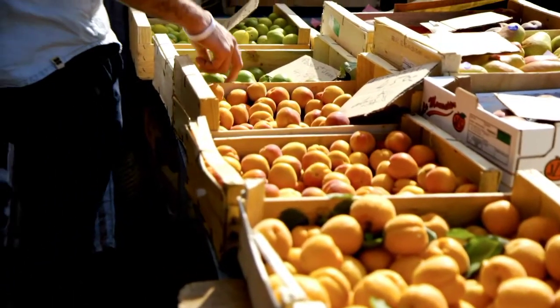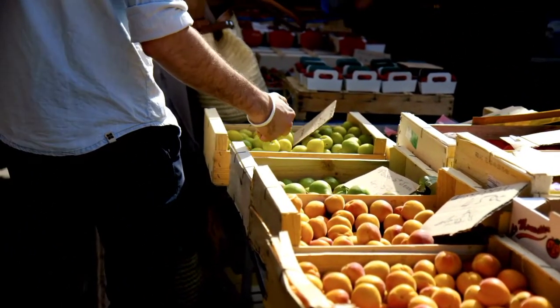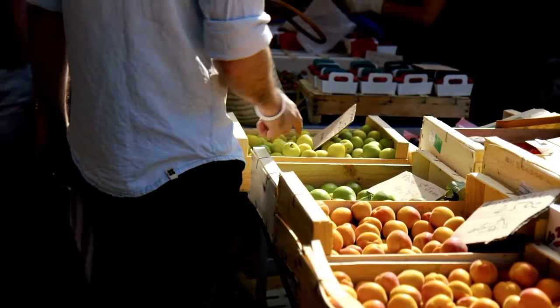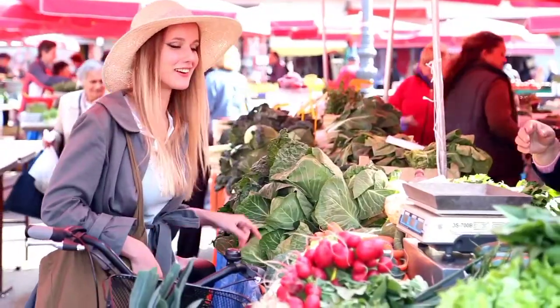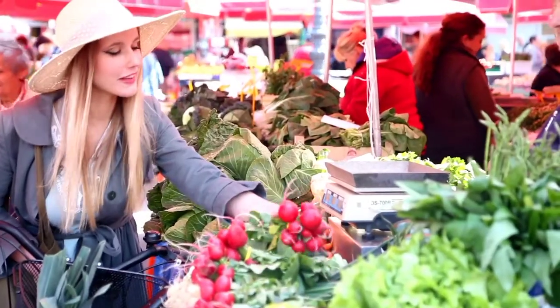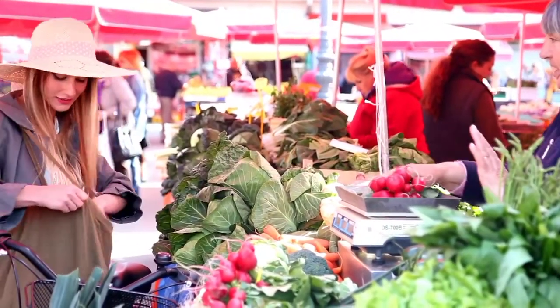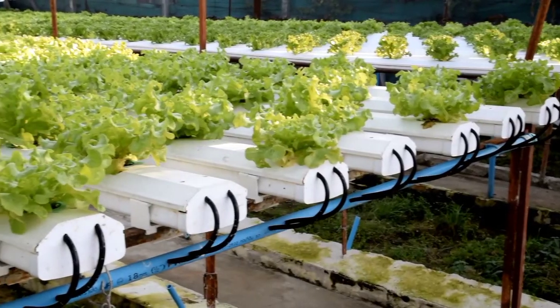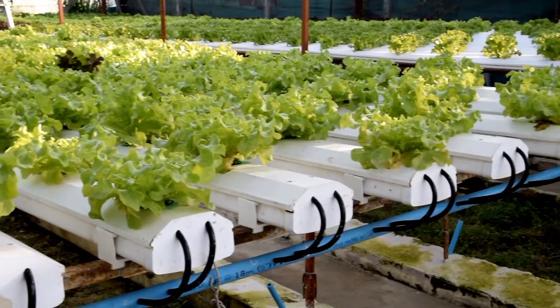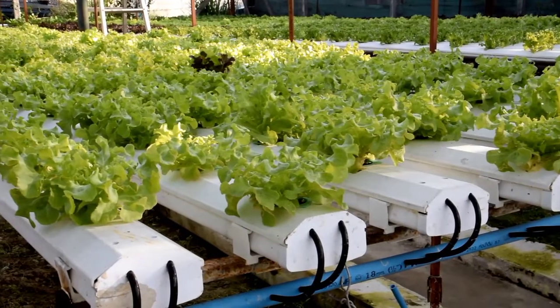In this age of conscious consumerism, it's vital to heed the preferences and values of those who consume the fruits of our labor. The choice between hydroponic and traditional farming is not just about yield, but also about providing options that align with consumer desires for locally sourced, sustainable, and nutrient-rich produce. We've only scratched the surface of this captivating discussion — we invite you, our engaged and curious viewers, to share your thoughts and experiences in the comments section below. Your insights can enrich the conversation and spark new ideas.